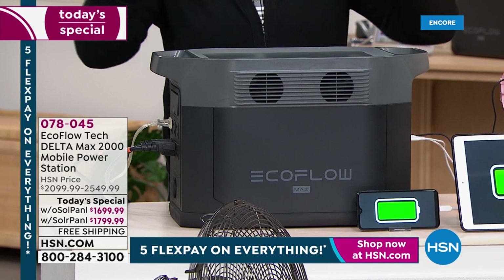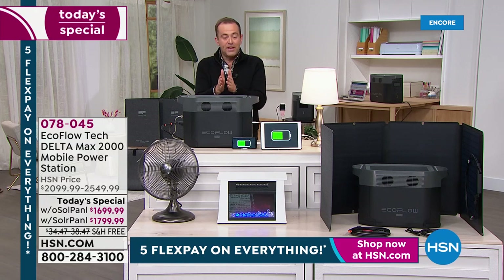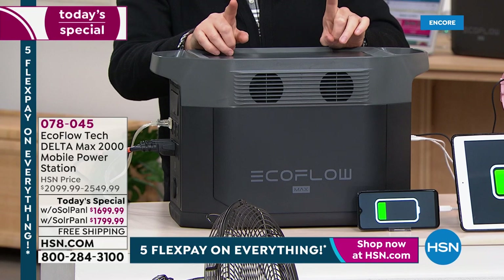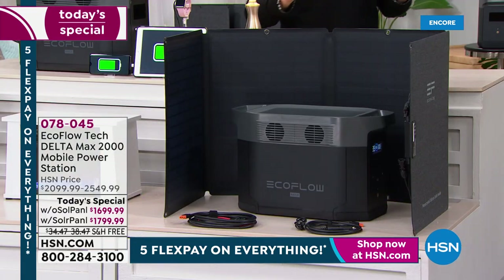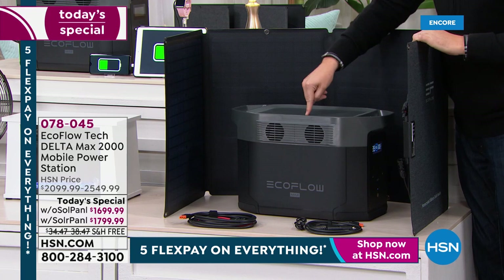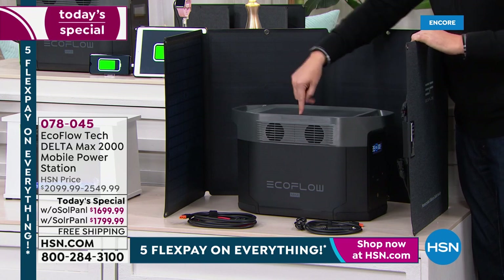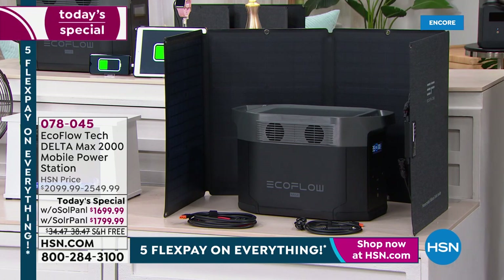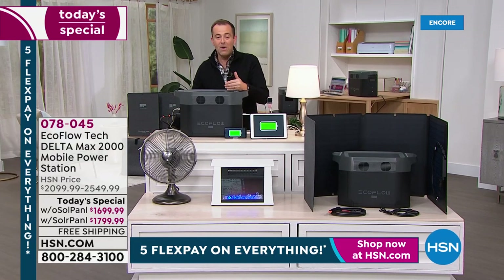We're going to talk about how this can power 99% of home appliances, like a full-size refrigerator. We have an amazing opportunity — not only to buy the machine by itself for $1,699, but for just $100 more, we'll include the solar panel. If the power runs out and is out for multiple days, how do we recharge this? Now we can be self-sustaining with the power of the sun. The solar panel normally retails for around $400 — tonight it's essentially just $100 more.